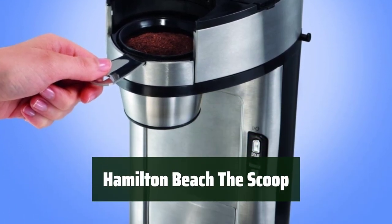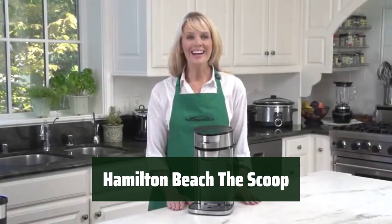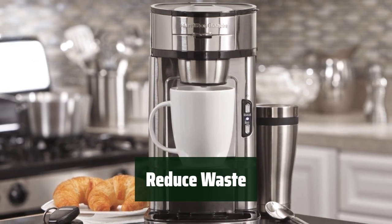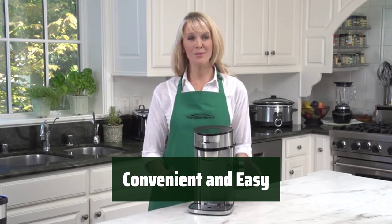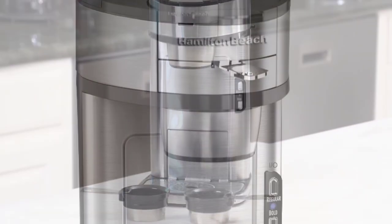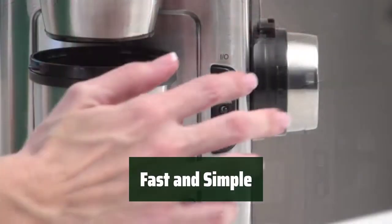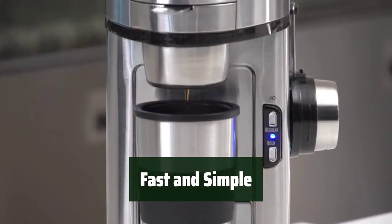Number 4. With the Scoop, you can easily make a delicious cup of coffee without the hassle of K-cup pods. It's convenient and eco-friendly. The Scoop helps to reduce post-consumer waste by using a permanent filter, making it an eco-friendly option for coffee lovers. This single-serve coffee maker is designed for convenience and ease of use. Cleaning the Scoop is a breeze, saving you time and effort. With adjustable brewing options and automatic shut-off, the Scoop makes brewing your favorite cup of coffee fast and simple.